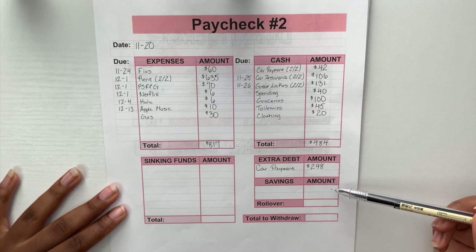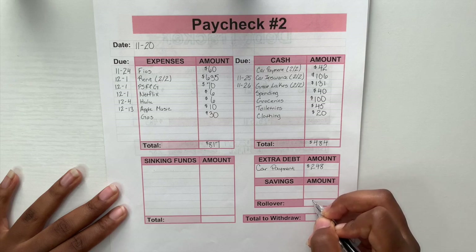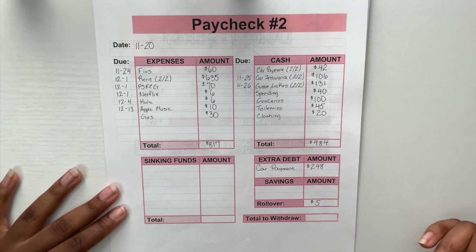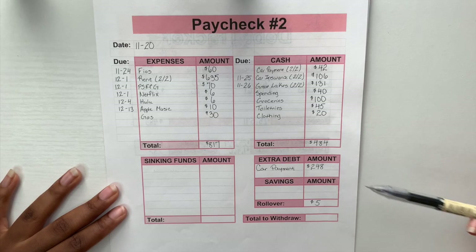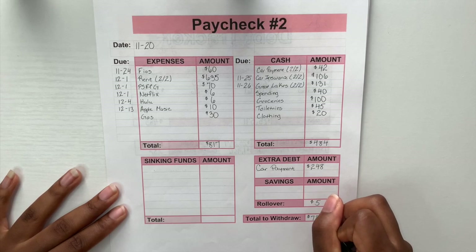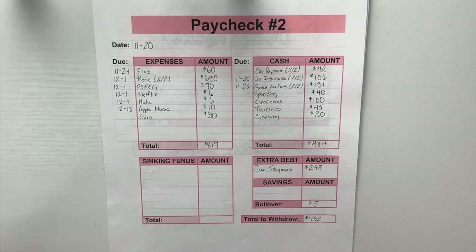For extra debt toward my car, I'm able to put two hundred and forty-eight dollars from this paycheck. Savings will be left blank — I already have savings taken out before I even receive the paycheck. For rollover, my buffer or cushion, I put five dollars every paycheck and let it accumulate. So the total to withdraw is four hundred and eighty-four plus two hundred and forty-eight, which comes to seven hundred and thirty-two dollars that we'll be working with in our cash envelopes.